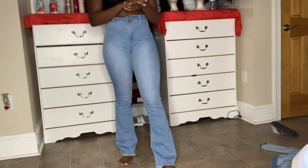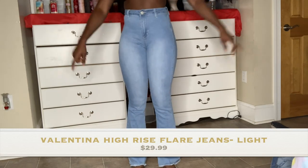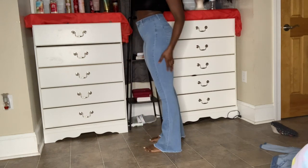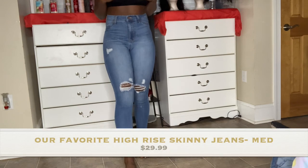I did a clothing haul for Miami and forgot to record a video, so I'm including those pieces in this haul — I'll add the names on screen. Let me back up to show how this one looks. It goes all the way to the floor, which is a pretty good length for me being short. These jeans are so comfortable — you can do anything in them.